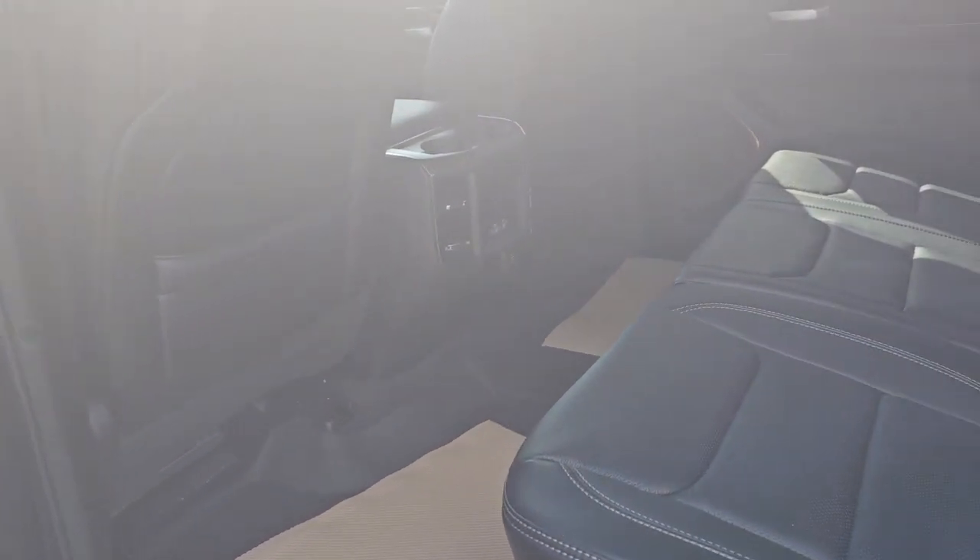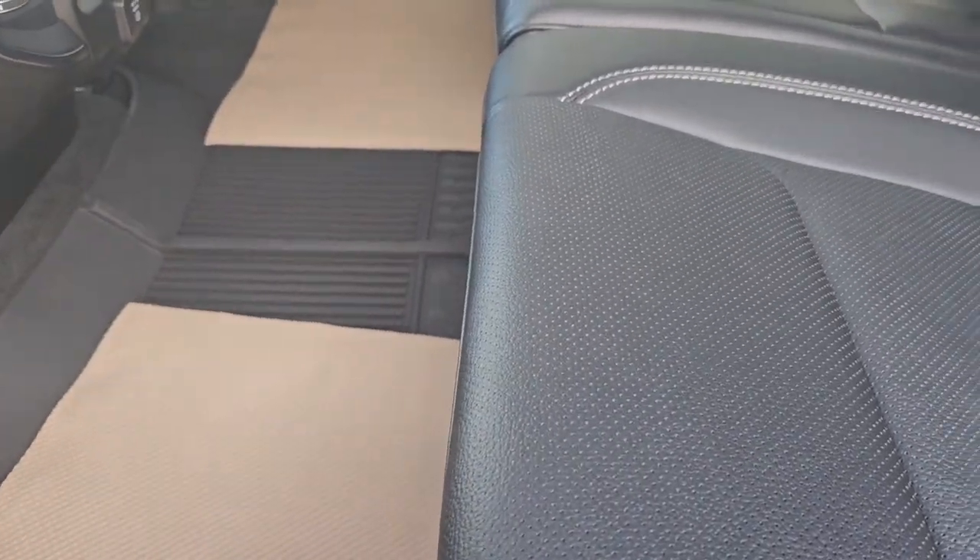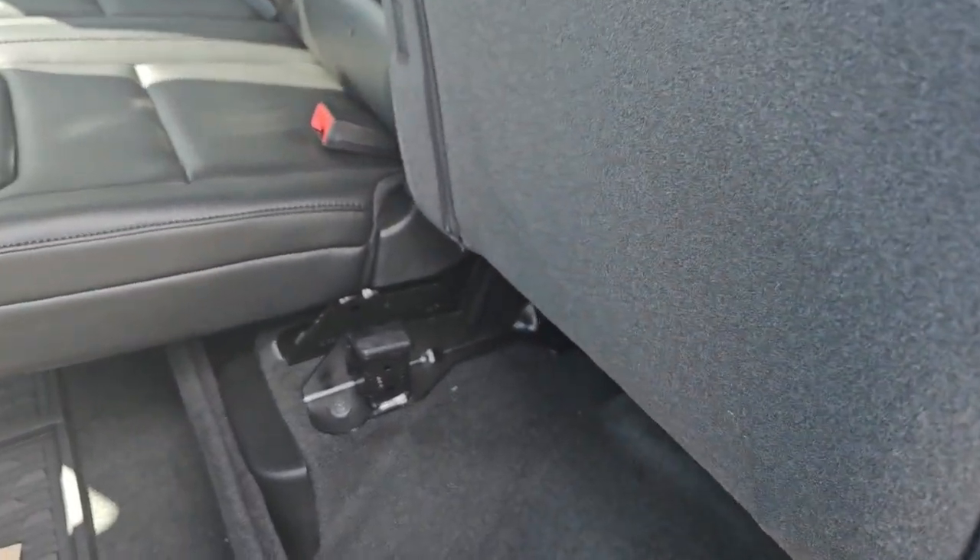Let's take a look at the second row, shall we? Taking a peek into the second row, this one is a crew cab, so there's lots and lots of storage space, lots of leg room, and under seat storage.